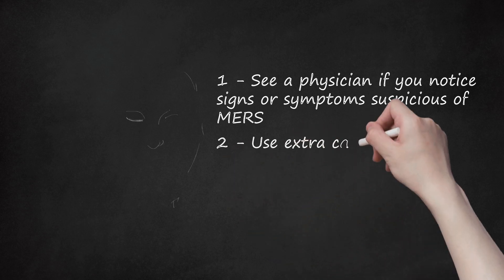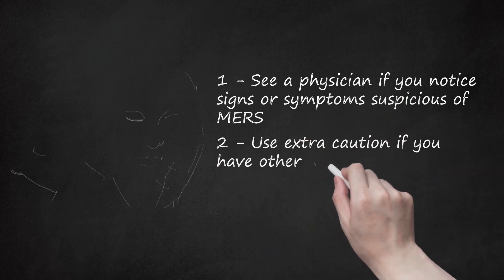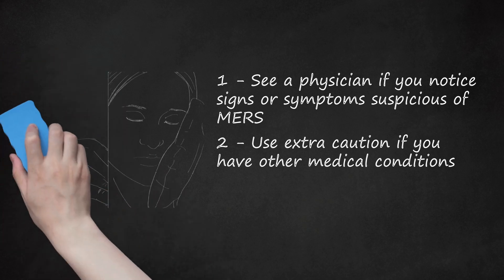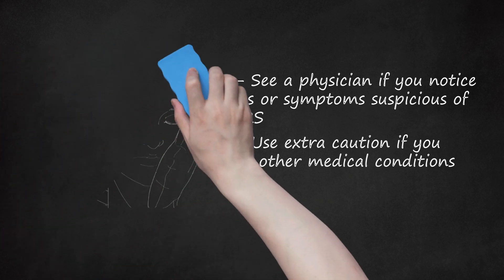Use extra caution if you have other medical conditions. It is especially important to see your doctor if you have symptoms suspicious of MERS alongside other chronic medical conditions, such as diabetes, kidney disease, heart disease, or ongoing respiratory disease. Your risk of contracting MERS is higher with these conditions, and if you do contract MERS, the disease is more likely to be fatal.